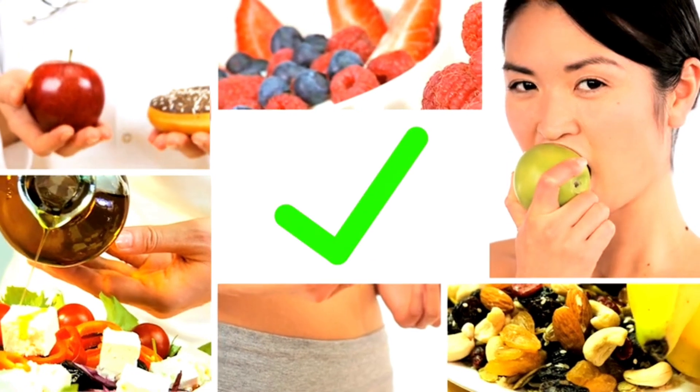Eating well is crucial for maintaining overall health. Here are 15 ways to help you eat well.